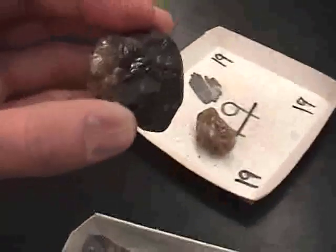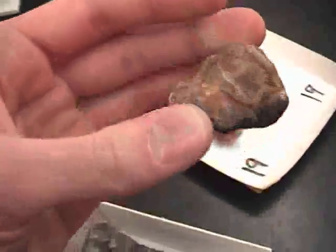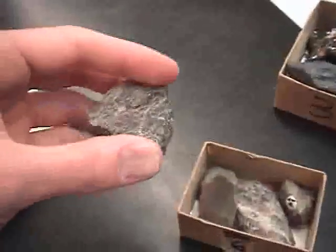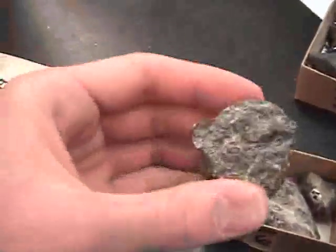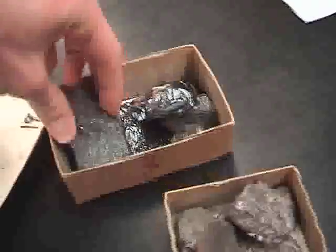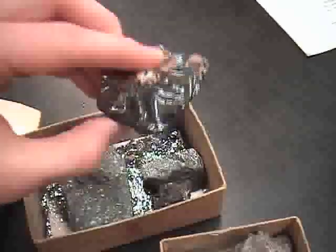This is siderite. And this is corundum — the little red things in there are corundum. This is hematite — this is what I'm used to it looking like, but it can also look like that.